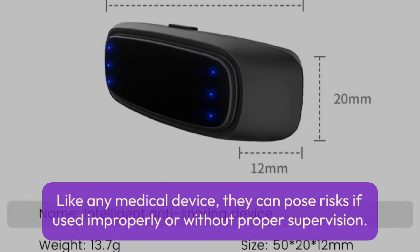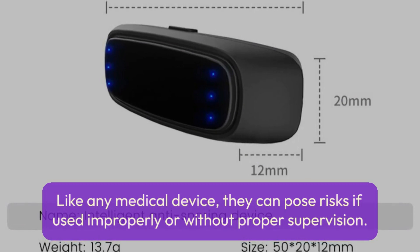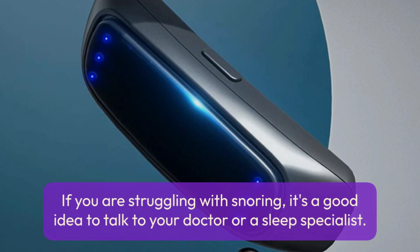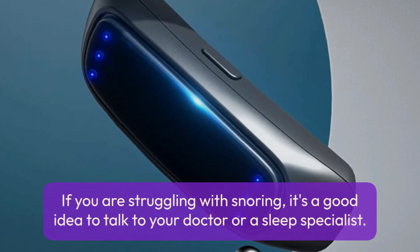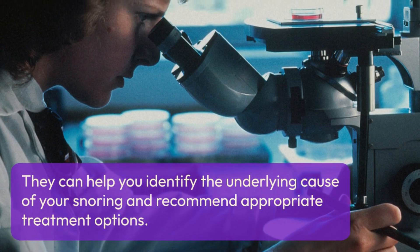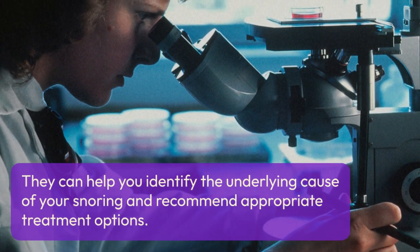Like any medical device, they can pose risks if used improperly or without proper supervision. If you are struggling with snoring, it's a good idea to talk to your doctor or a sleep specialist. They can help you identify the underlying cause of your snoring and recommend appropriate treatment options.